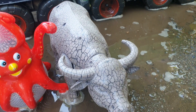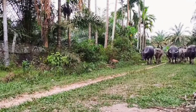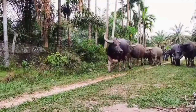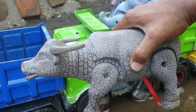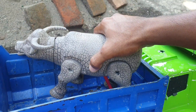Ada hewan apa di sini ya? Ternyata ada kerbau. Keren sekali. Kalau seperti itu, kita taruh ke truk warna biru.